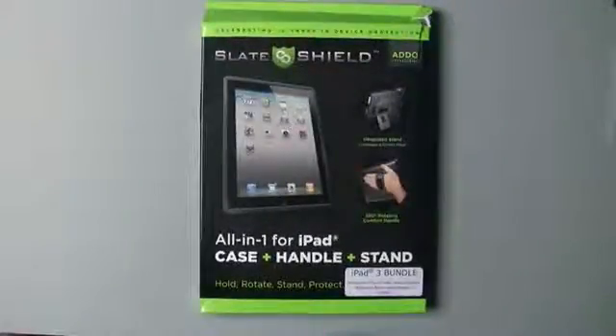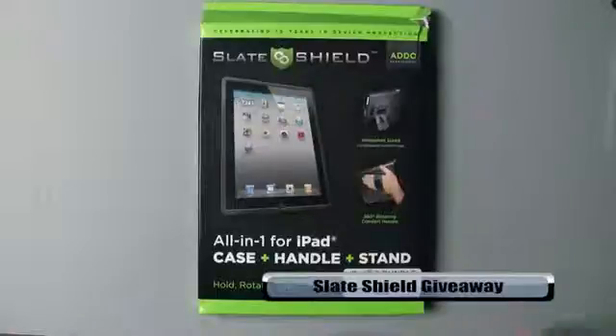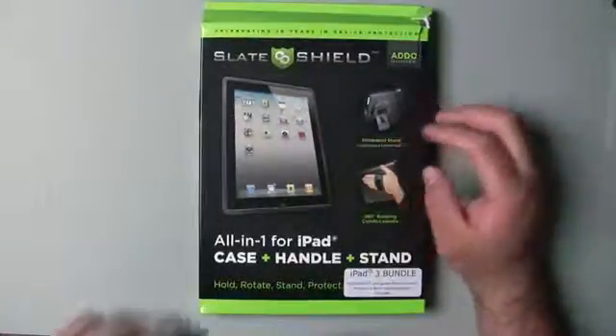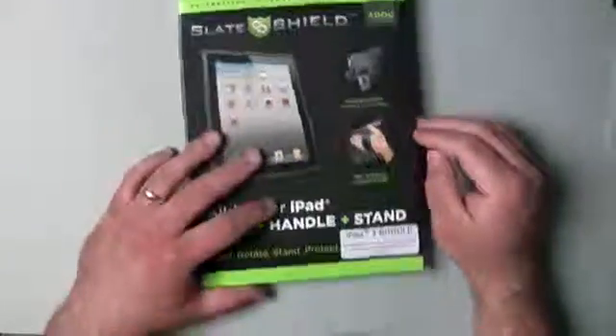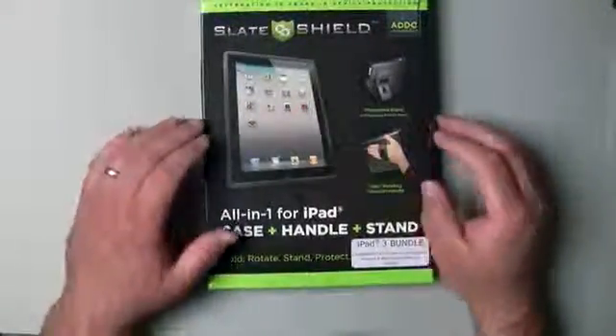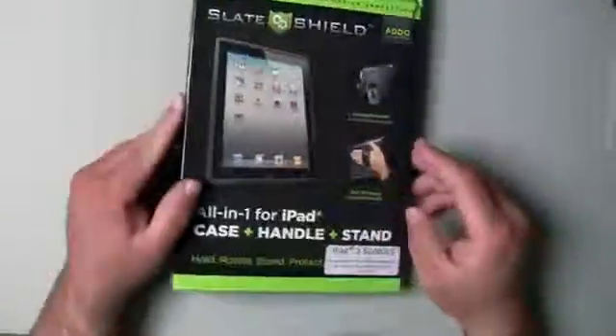Hi everyone, this is Aaron for Zolotech and today we're going to be giving away the Slate Shield. We're running a giveaway for one week. For those of you that may not know what this is, this is an iPad case that fits the new iPad and will fit the iPad 2 as well. It's basically a stand, a case, and has a strap in the back for your hand.